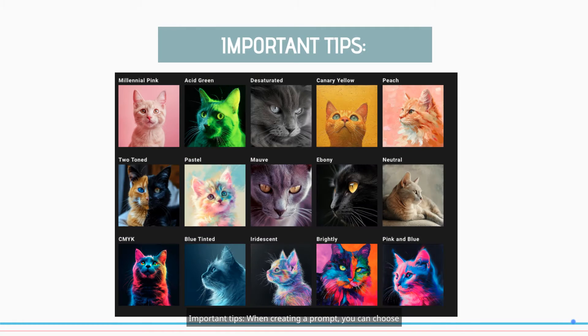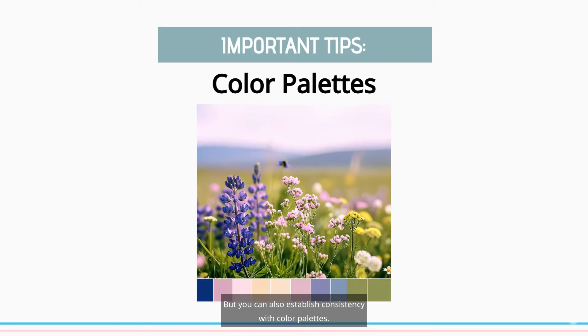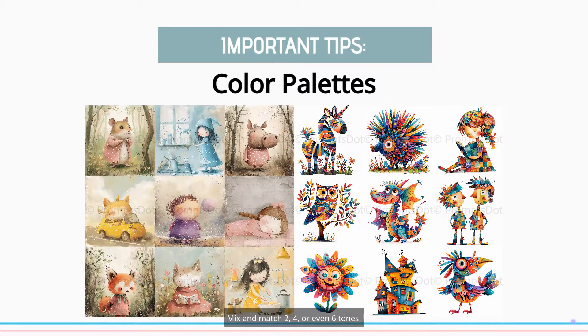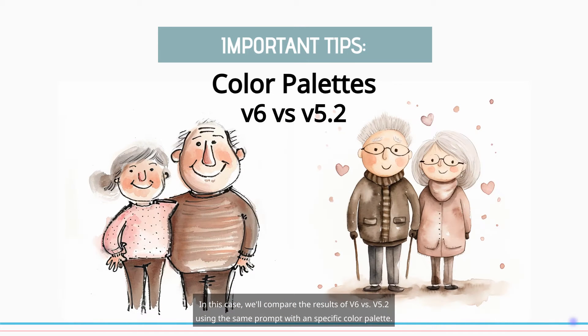Important tip: when creating a prompt, you can choose from monochromatic to full color, pastel, neutral, or give MidJourney creative freedom. You can also establish consistency with color palettes — mix and match 2, 4, or even 6 tones. In this case, we'll compare the results of V6 vs V5.2 using the same prompt with a specific color palette.